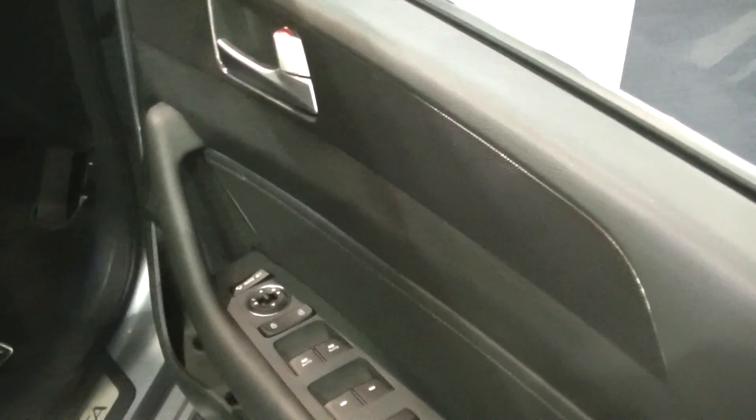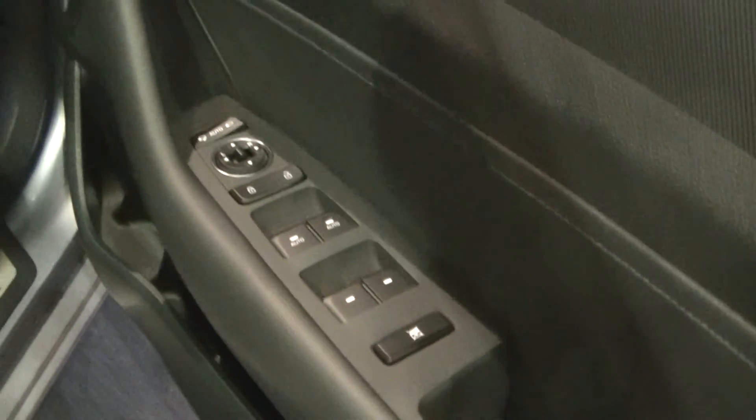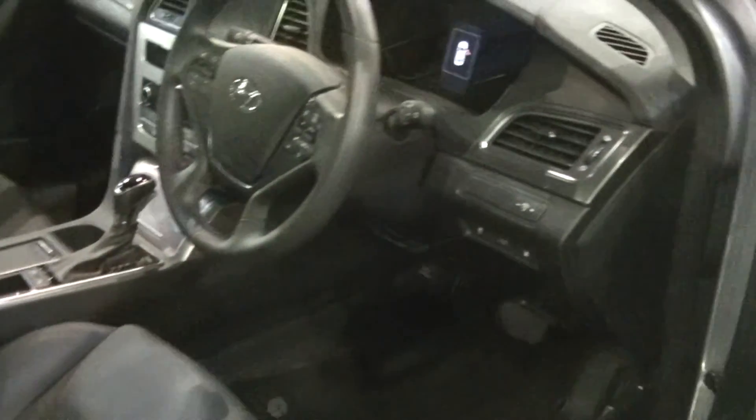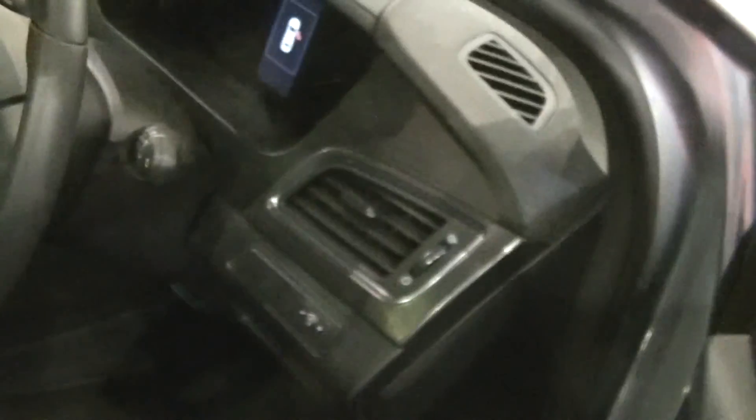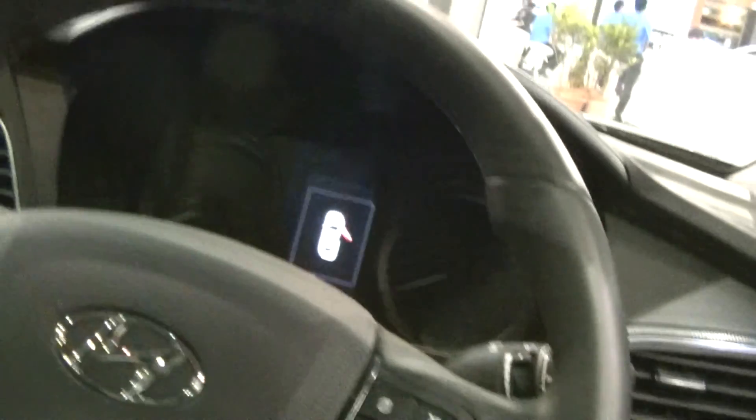Got a nice new car smell, something like leather and PVC I think. Let's go and take a look inside — very spacious, much more spacious compared to the Mercedes hatchback.